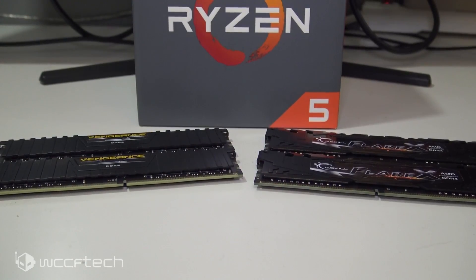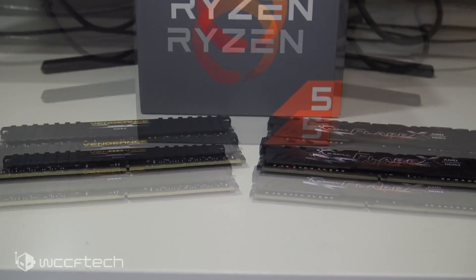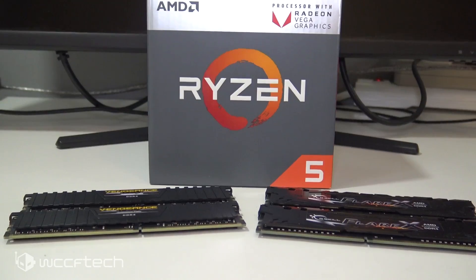We're taking the Ryzen 5 2400G at stock GPU settings on the Vega 11 at 1250 MHz, paired with 16 gigabytes of DDR4 3200 Flare X. Then we run the same tests with a pair of Corsair Vengeance LPX DDR4 2400 CL15 — slower, less expensive RAM — but with the Vega 11 GPU core overclocked to 1600 MHz.